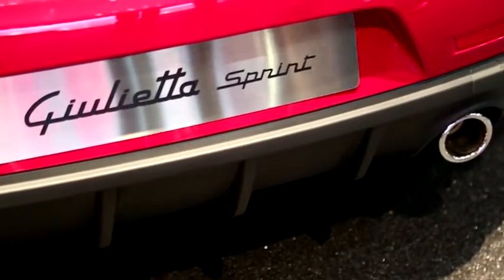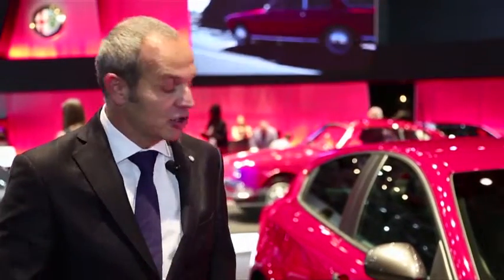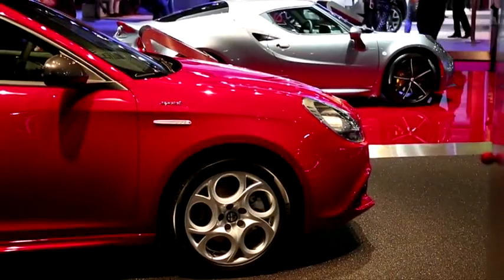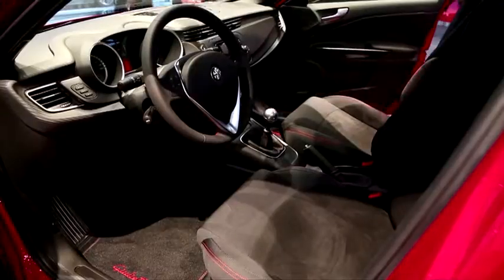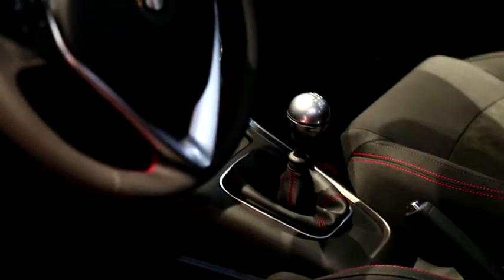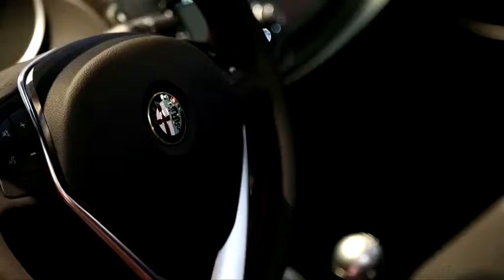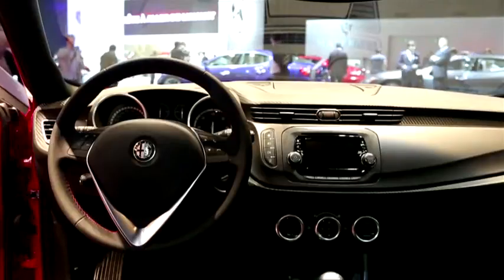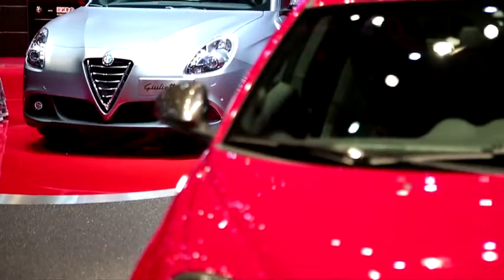Spoiler, un becquet postérieur, une ou deux sorties d'échappement agrandies en fonction des motorisations, une jante spécifiquement développée pour le modèle qui reprend le dessin traditionnel des 5 trous Alfa Romeo, légèrement incliné pour lui donner un côté un peu plus sportif. À l'intérieur aussi des modifications : un siège sportif tissu Alcantara, une planche de bord carbon look, des panneaux de porte carbon look, et un volant sportif avec des coutures à contraste. C'est la première nouveauté sur notre stand : la Giulietta Sprint pour fêter les 60 ans.